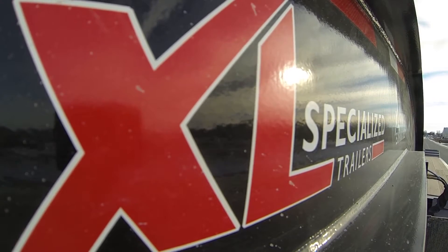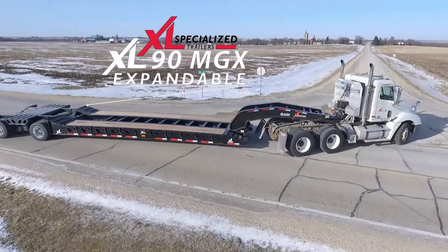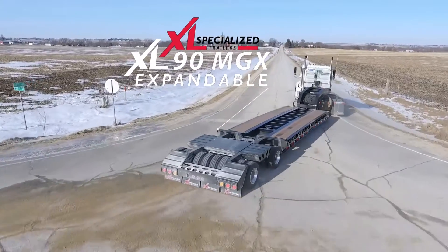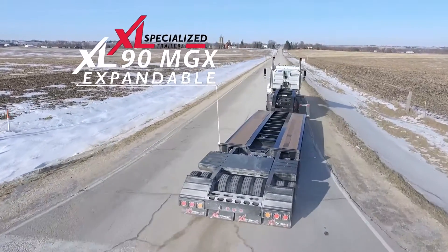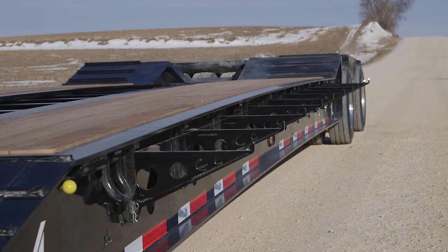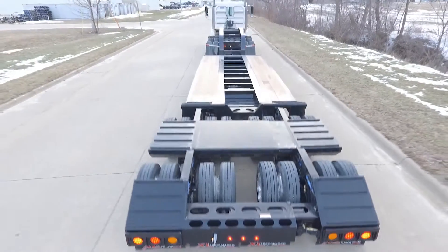From XL Specialized Trailers, the XL90 MGX Mechanical Gooseneck Expandable. It's the ideal heavy haul trailer you need for transporting loads in the western United States. Made with the same built-to-last qualities you expect from XL and designed with the features you need, the XL MGX offers heavy haul companies like yours a rugged and reliable solution for complex loads.